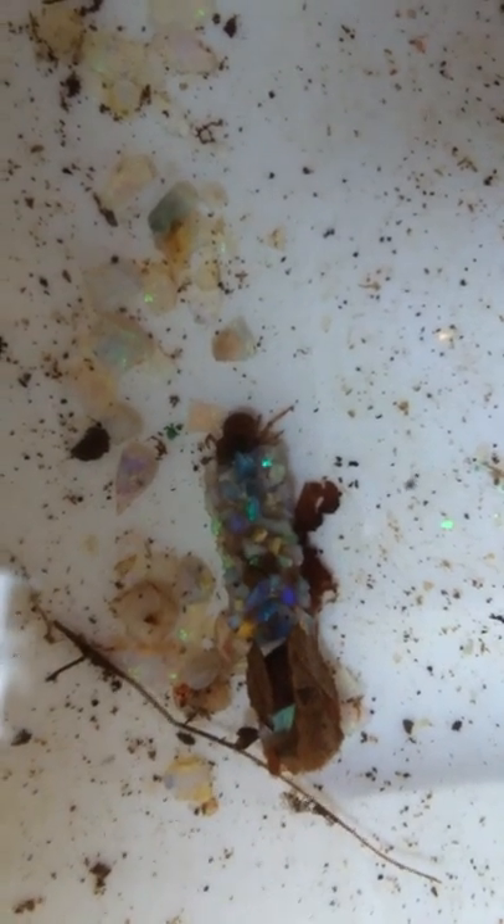People like to send me gems that they've found or bought around the country and around the world, and I will do my best to create some cases for you with the stones that you send me, if you choose to do that.